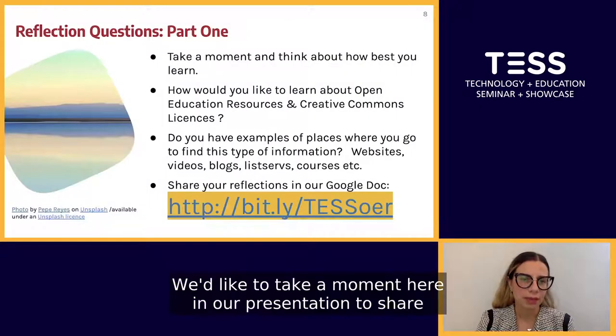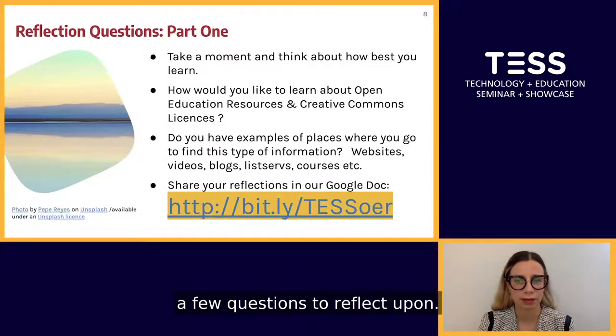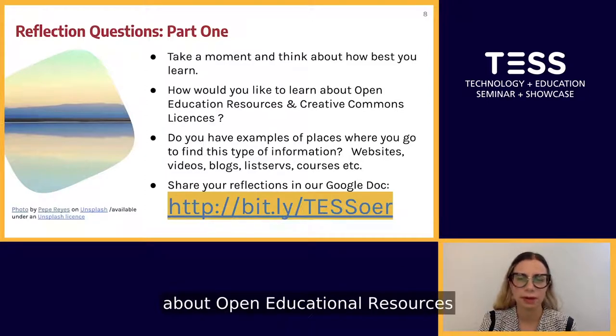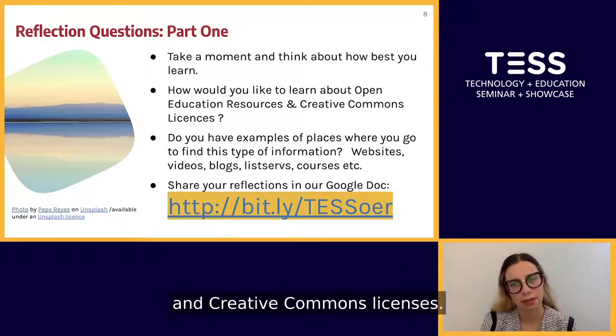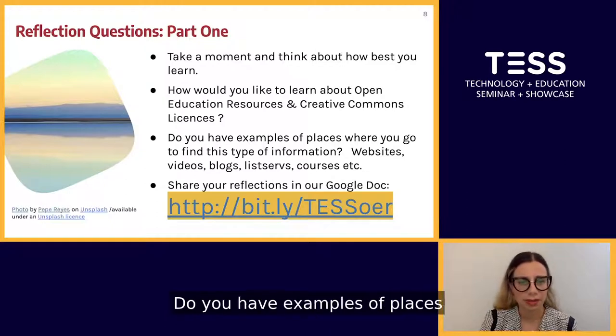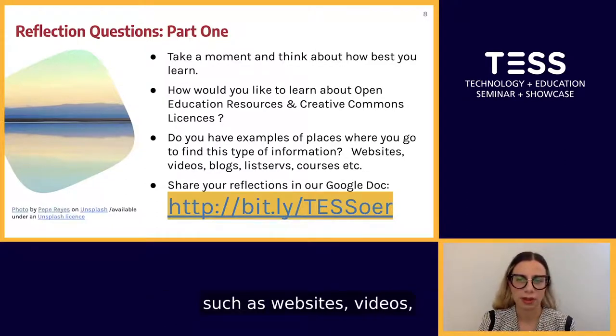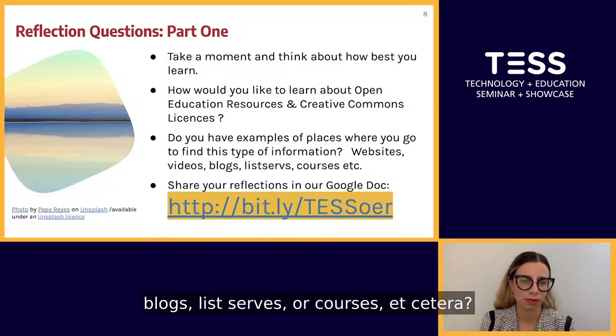We'd like to take a moment here to share a few reflection questions. Please think about your learning preferences and how you would like to learn about open educational resources and Creative Commons licenses. Do you have examples of places where you go to find this information, such as websites, videos, blogs, listservs, or courses?